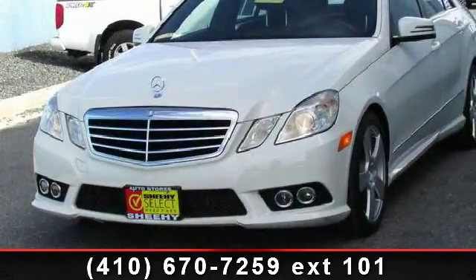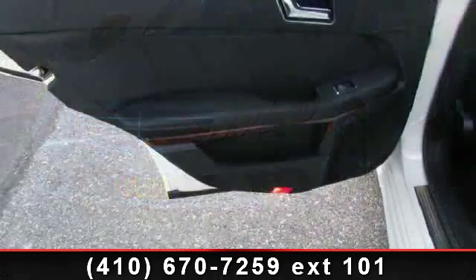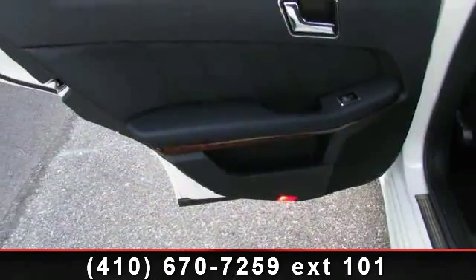Imagine yourself in this 2010 Mercedes-Benz E-Class E350. If you are looking for a first-class ride, you have found it.